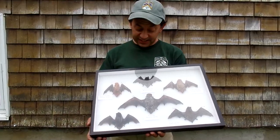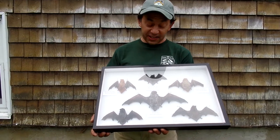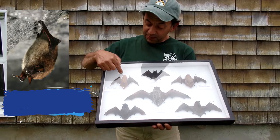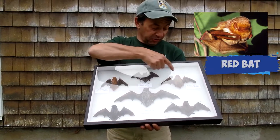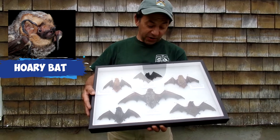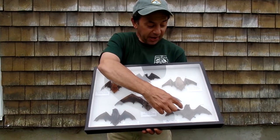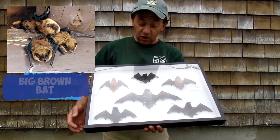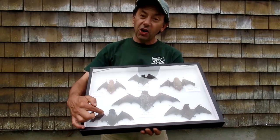Furbearers are those animals which are traditionally hunted or trapped for their fur. The bat species native to Rhode Island include the little brown bat, the red bat — this is a male and a female — the hoary bat, which is the largest bat in our area, the big brown bat, which is our most common species and the one you're most likely to see in your backyard, and the silver-haired bat.